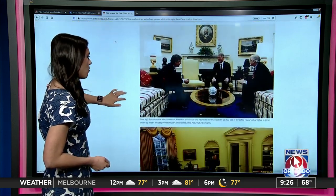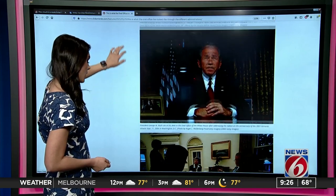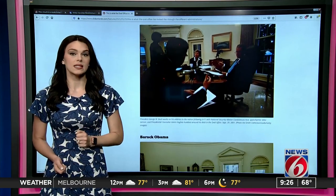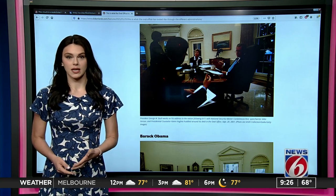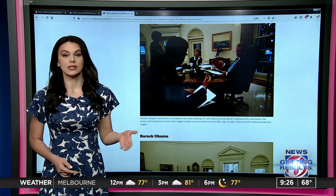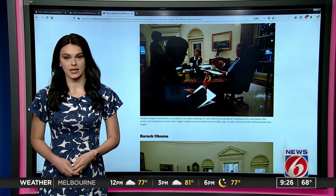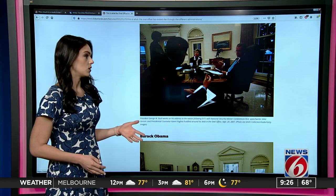Now let me show you a more powerful photo — this one will definitely take you back. Right here in this photo, you can see National Security Advisor Condoleezza Rice, speechwriter Mike Gerson, and Presidential Counselor Karen Hughes. They're all surrounding President Bush's desk as they work on his address to the nation following the September 11th attacks. You can only imagine what that was like.